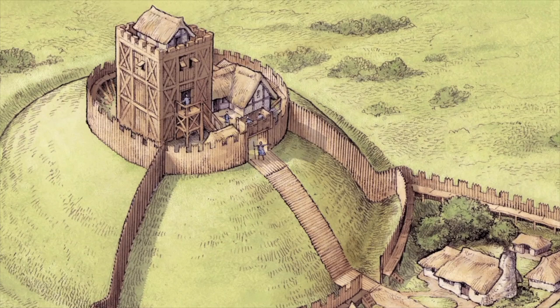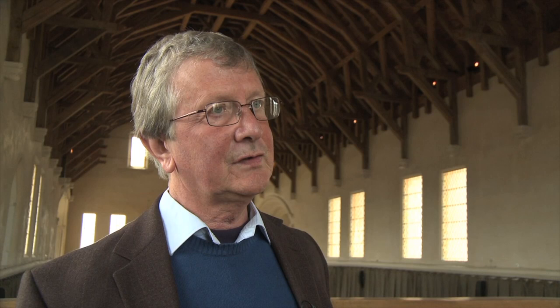From the 12th century, in the era that we know as the feudal era, castles began to appear in Scotland as they did elsewhere in Western Europe — essentially structures of timber and earth with timber palisades, timber halls, and timber towers.